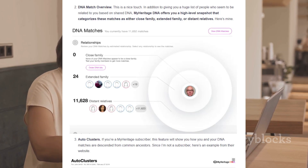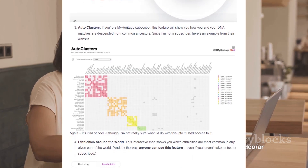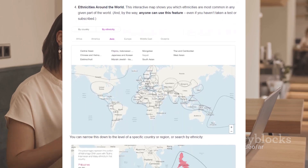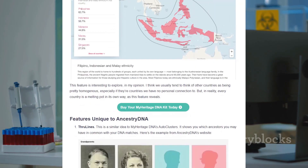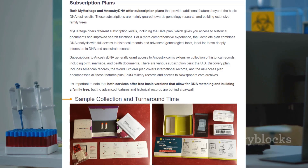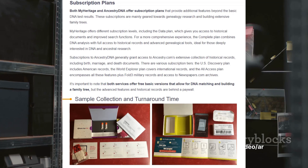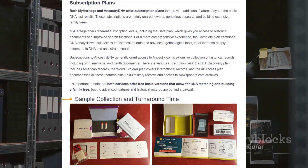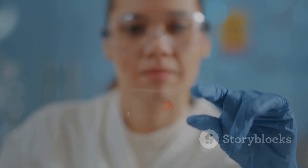AncestryDNA emphasizes its vast database to aid in finding relatives. If you're on a quest to connect with long-lost family members or trace your family tree back several generations, AncestryDNA could be the better choice. Subscription plans offered by both companies unlock additional features and grant access to historical records, but keep in mind these benefits come at an additional cost.